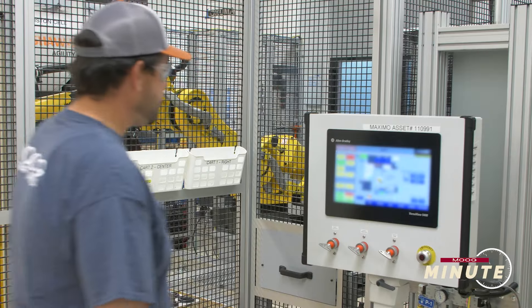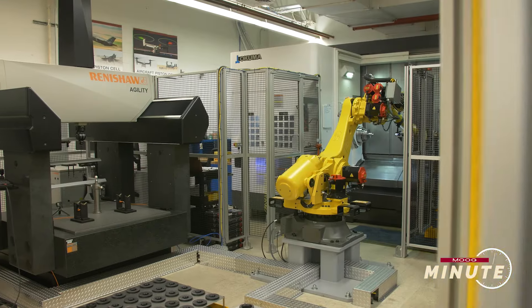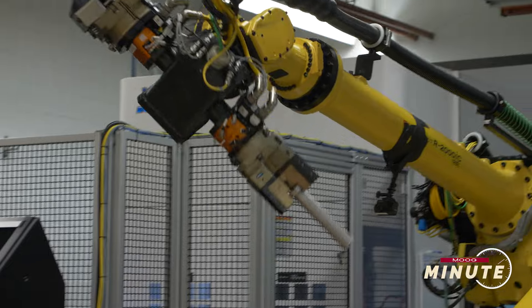We're consolidating a lot of the work centers that we have in the shop into these cells and manufacturing areas. So where the process might have taken 30, 40, or 50 days, we're able to get an order through in one or two days.